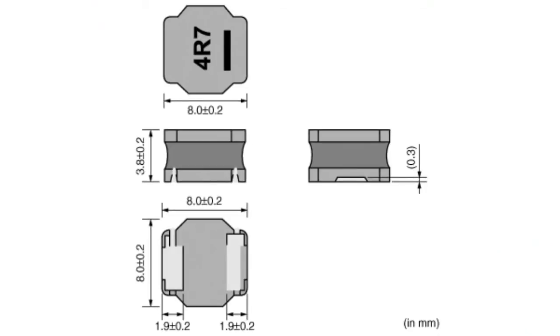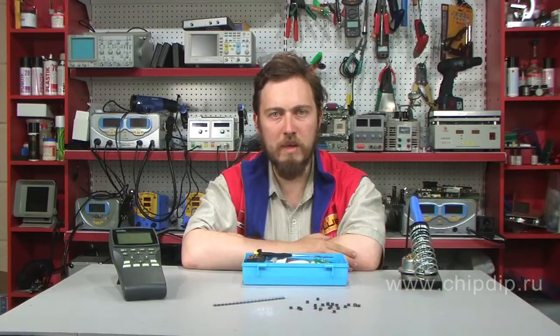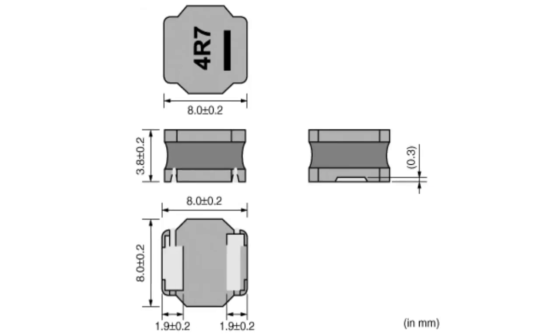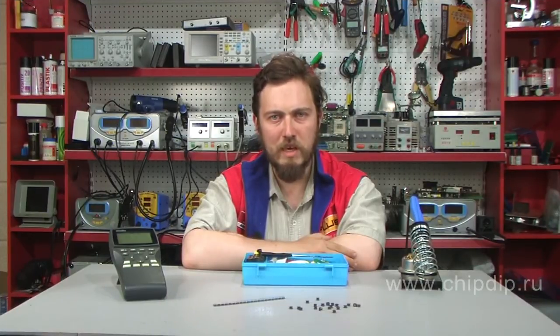Despite their ultra-compact properties, the new types of throttles are designed for greater nominal current and have reduced DC resistance, which increases efficiency of the whole design. The LQH6PP low profile coil is 4.5 mm high, while the LQH88P coil is even thinner at just 4 mm. These products are perfect for DC-DC converters or flat screen TVs, where low profile is one of the main requirements.